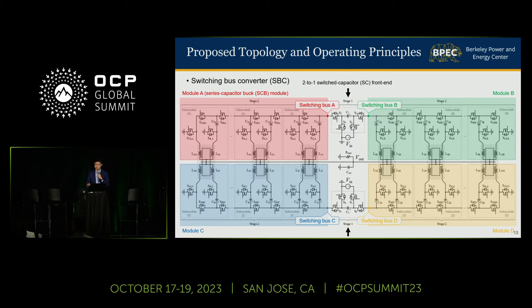Finally, we have the proposed topology, which comprises four series-capacitor buck modules, four switching buses, and multiple four-phase coupled inductors.